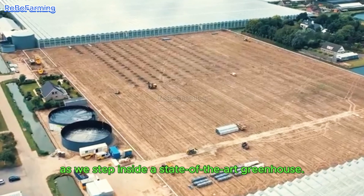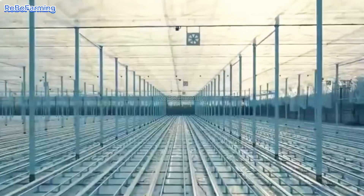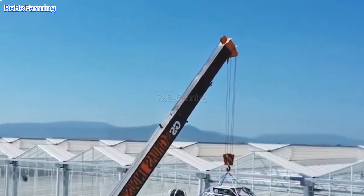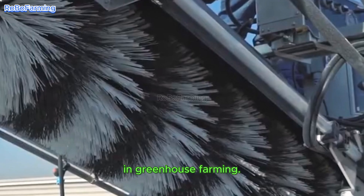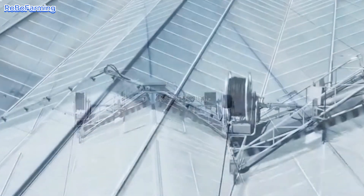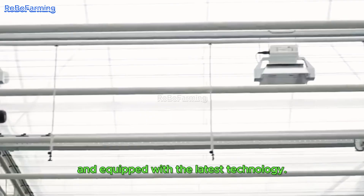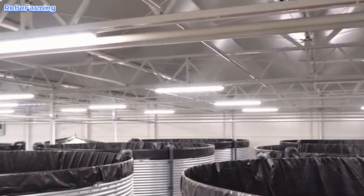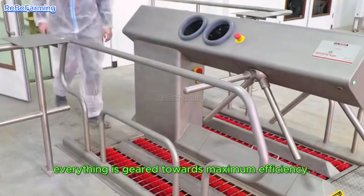Come along with me as we step inside a state-of-the-art greenhouse and see how this incredible process works in action. First, let's get a sense of the scale. The Netherlands is a renowned pioneer in greenhouse farming. Their facilities are massive, ingeniously designed, and equipped with the latest technology. Inside, from the layout of the automated crop management systems, everything is geared towards maximum efficiency.